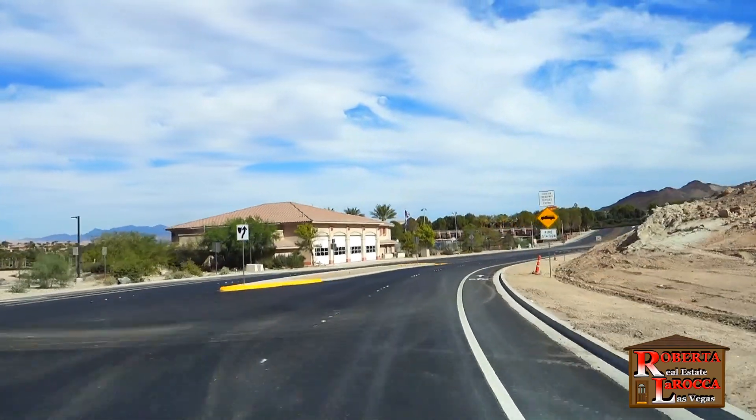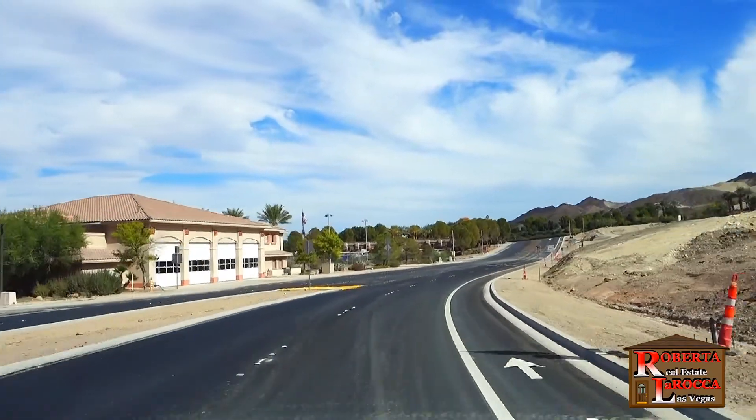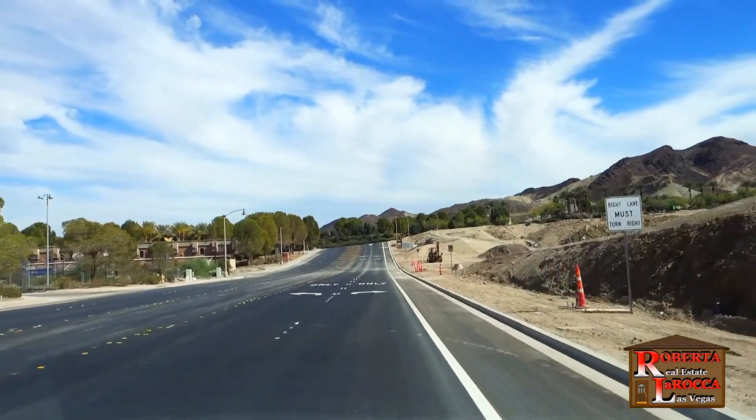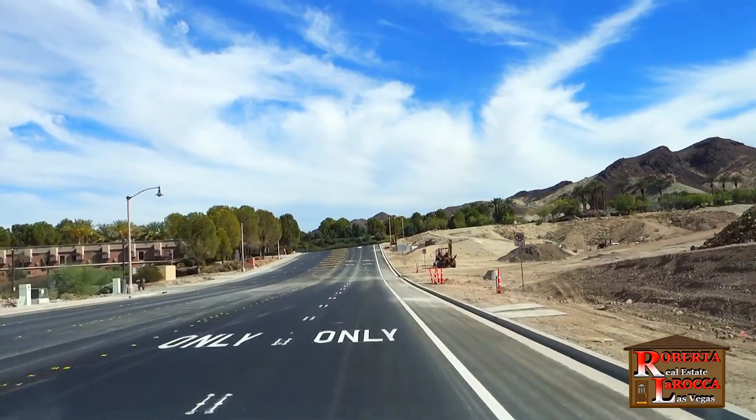On the left is Terraza Park and the fire station as we come to the end of our drive at Lake Las Vegas Parkway near the village and lake. I'll be showing more of this beautiful and growing community in an upcoming video.